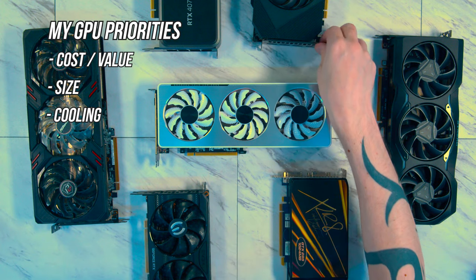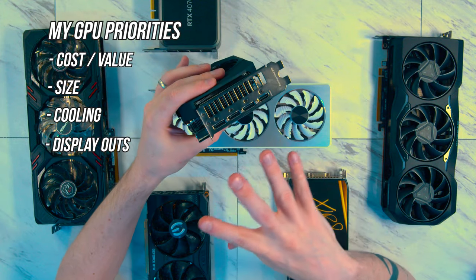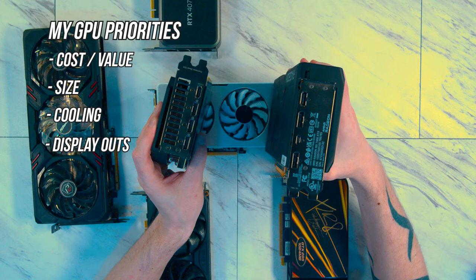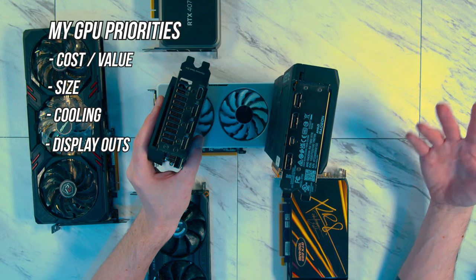But for some people, the display outputs may be more important than cooling, especially if you have a very specific setup and need a certain set of display ports. Most can be adapted, but I've definitely been in situations where the setup was rather janky and using an adapter just wouldn't have worked.